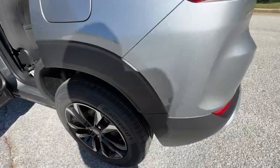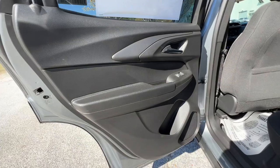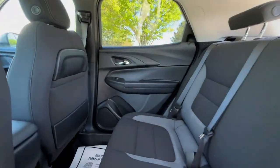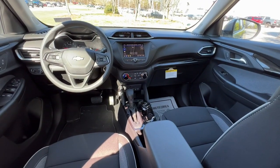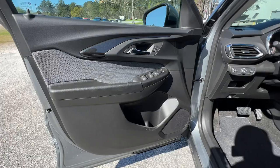The following are some of this vehicle's highlighted options: lane departure warning, keyless entry, satellite radio, keyless start, heated mirrors, fog lamps, remote engine start, lane keeping assist, backup camera, and Bluetooth connection.